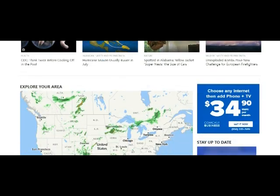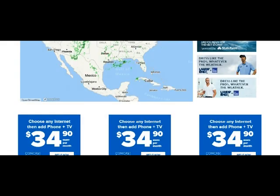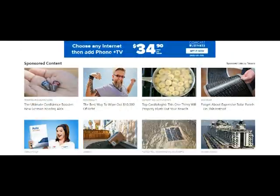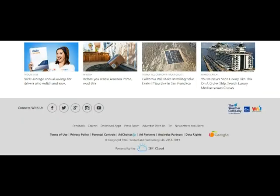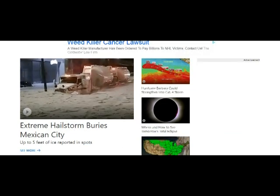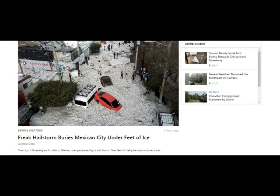This is July 1st, 2019, and we have some interesting weather in Guadalajara, Mexico, which is the capital of Jalisco. We have a hailstorm that has buried the town in five feet of ice. Mexico is north of the equator, so this puts the summer in the north of the equator.